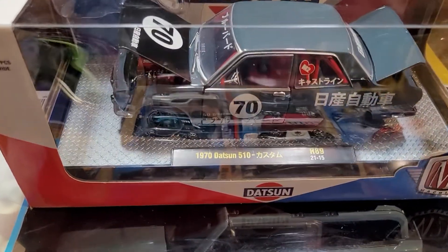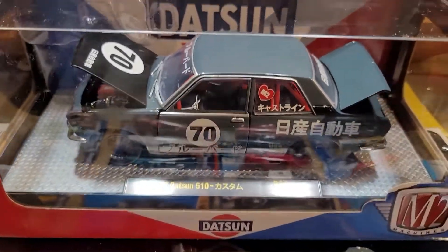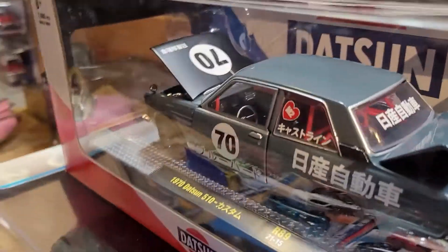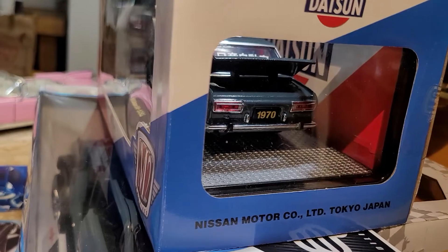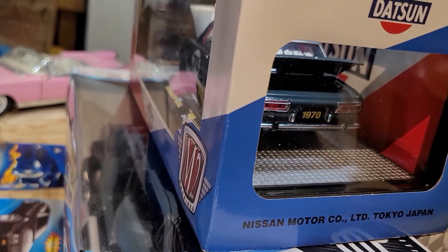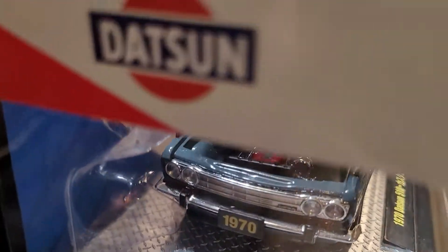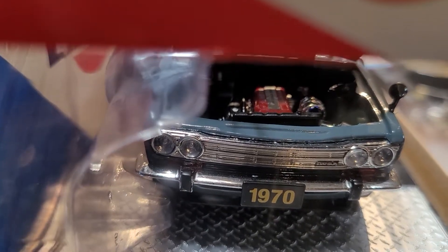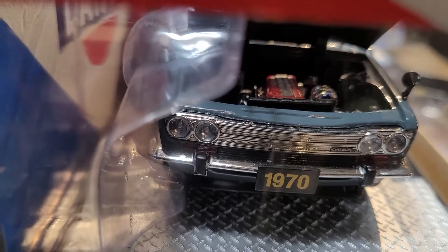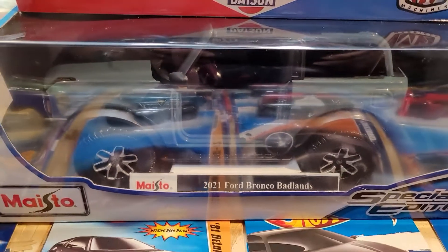I just posted this one last week — this is a 1970 Datsun 510, beautiful car. As you can see, we can open the trunk. There's '1970' on it, the detail is nice, even the engine you can see over there. I'm glad they changed some colors on it — there's some blue, red, and some chrome on it, beautiful.